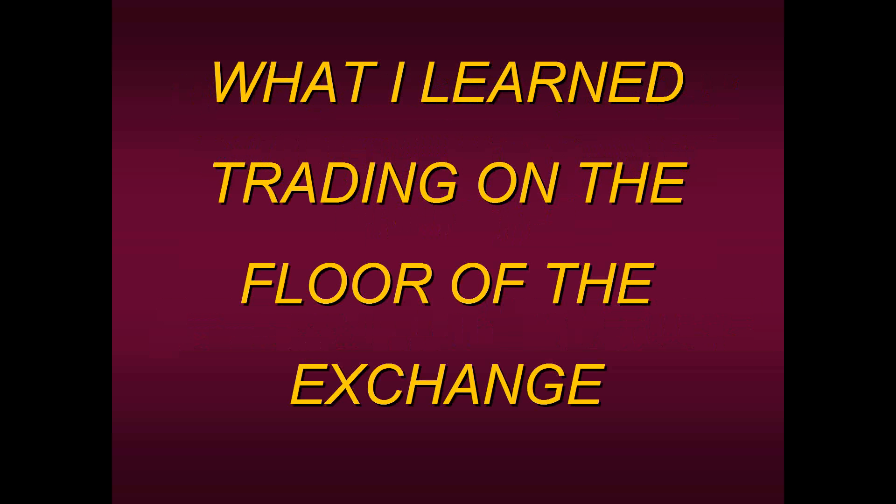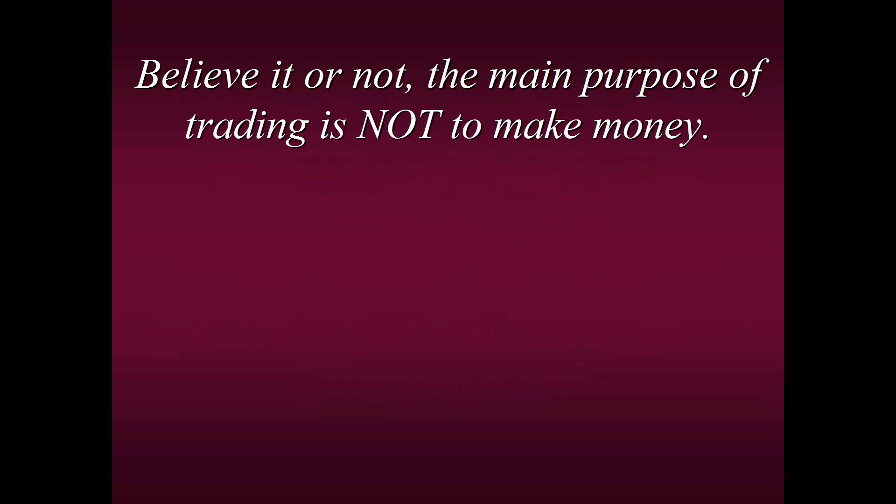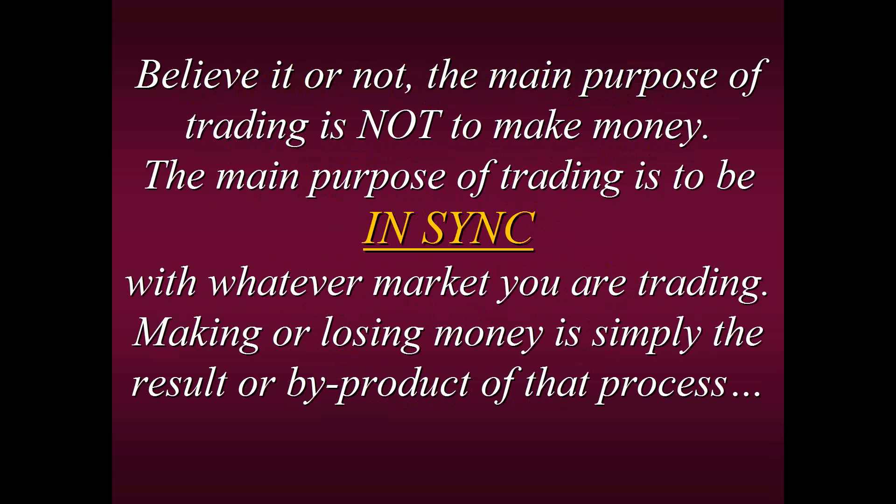Let me start out with sharing what I learned on the trading floor of the exchange. I started my career on the floor of the Pacific Stock Exchange. I was on the floor for a total of 16 years — nine of those years I was a specialist — but my very first year as a specialist I struggled tremendously. Here's what my mentors taught me: they said, Steve, believe it or not, the main purpose of trading is not — I repeat, it's not — to make money. The main purpose of trading is to simply be in sync with whatever market you're trading. Making or losing money is simply the result or by-product of that process.